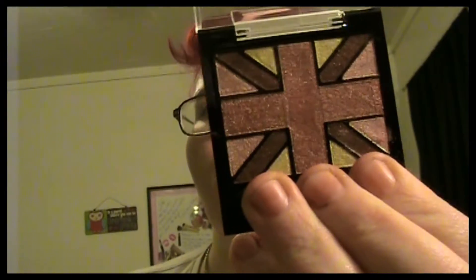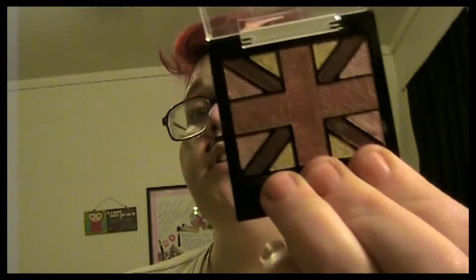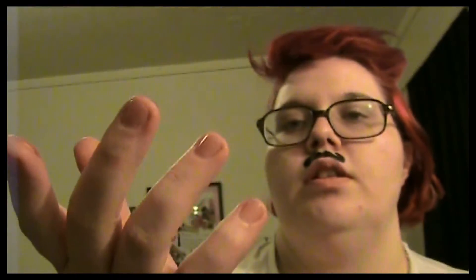I got another Glam Eyes HD palette. We've got a bronze, a brown, a rose color, and a yellow — and I have little fingers for covering. I'm excited to try this one. I already have three others from Dollar Tree and this is the only one I didn't have yet. So I can't wait to try it. The bronze is in the middle, this is the brown, this is the rose color, and this is the yellow. They are very shimmery and I like that.